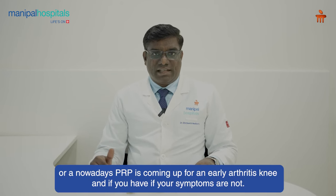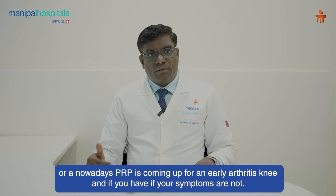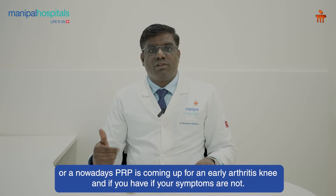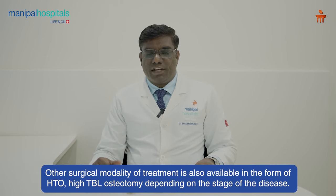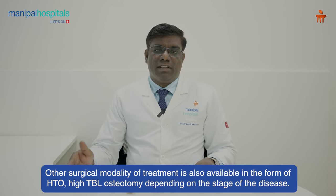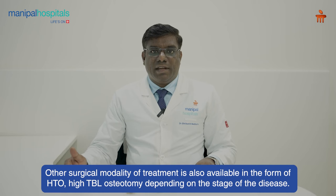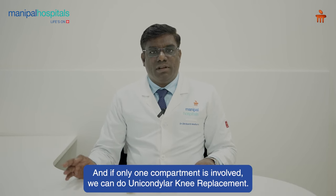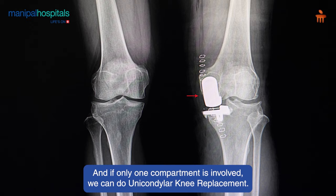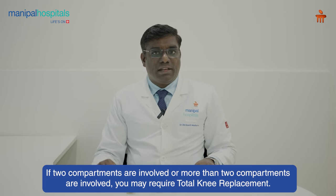Nowadays PRP is also coming up for early arthritic knee. If symptoms are not improving with these modalities, surgical treatment is available in the form of HTO (high tibial osteotomy), depending on the stage of the disease. If only one compartment is involved, we can do unicondylar knee replacement. If two or more compartments are involved, you may require total knee replacement.